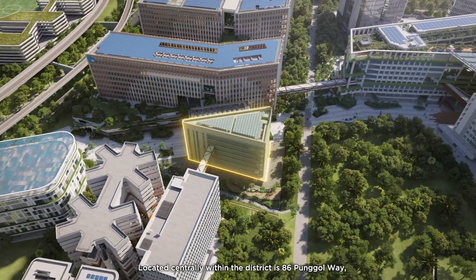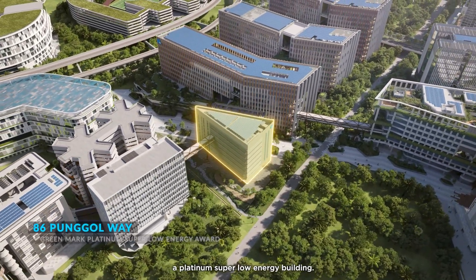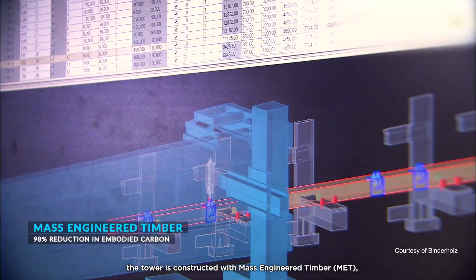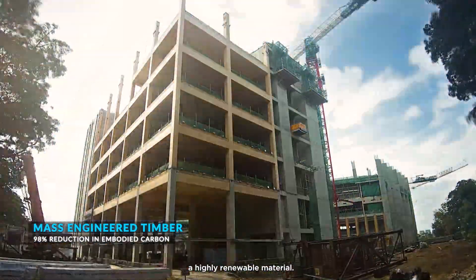Located centrally within the district is 86 Pongol Way, a platinum super low-energy building. For higher construction productivity, the tower is constructed with mass-engineered timber, a highly renewable material.